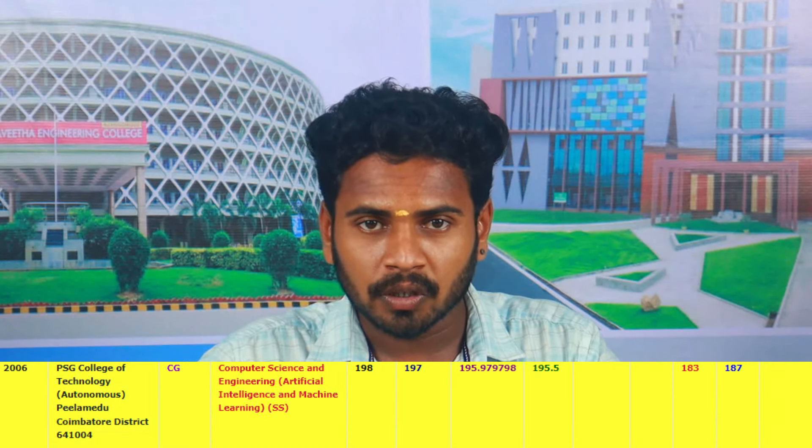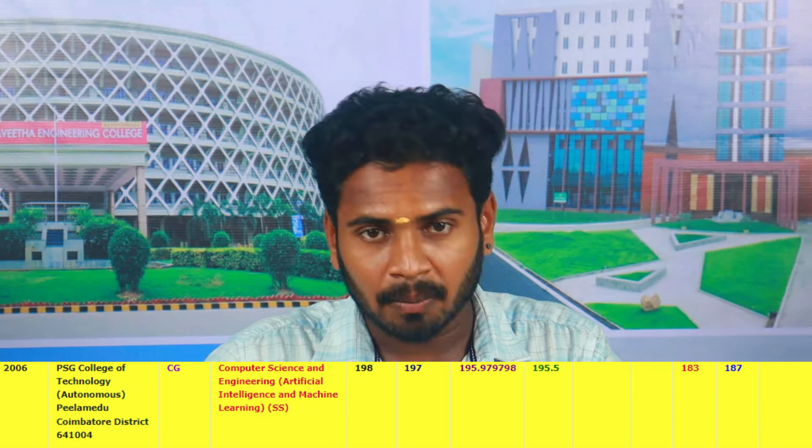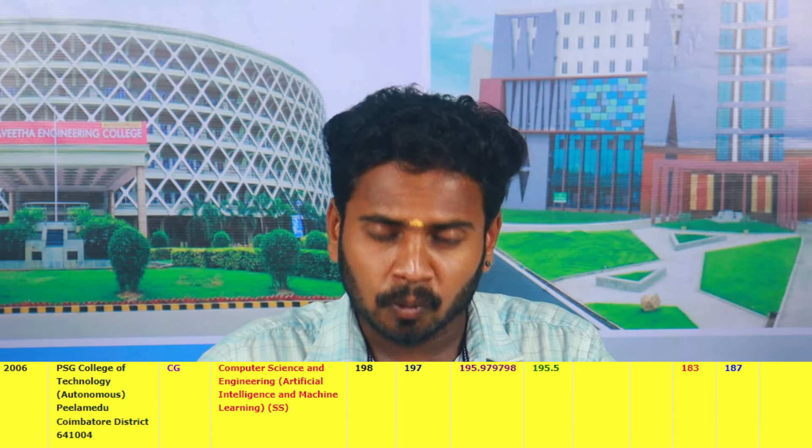If you are in the cut-off range, you will be able to get selected in the college. For TNEA categories: in the open category there are 189, in BCM there are 189.97, in MBC there are 189.5, and SC is 189.